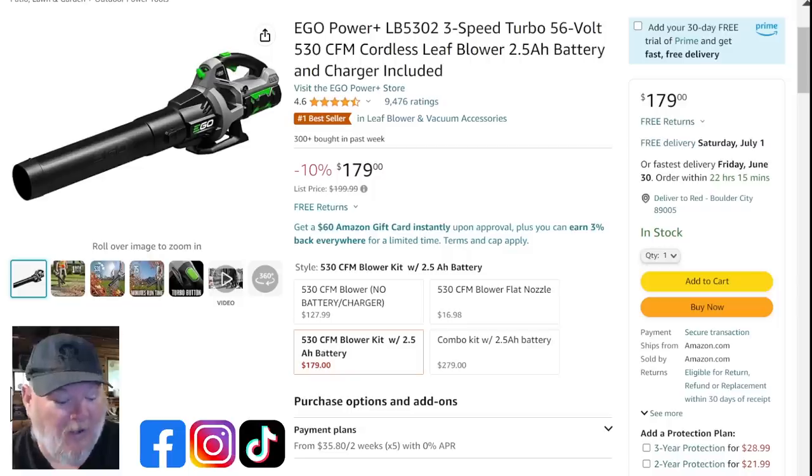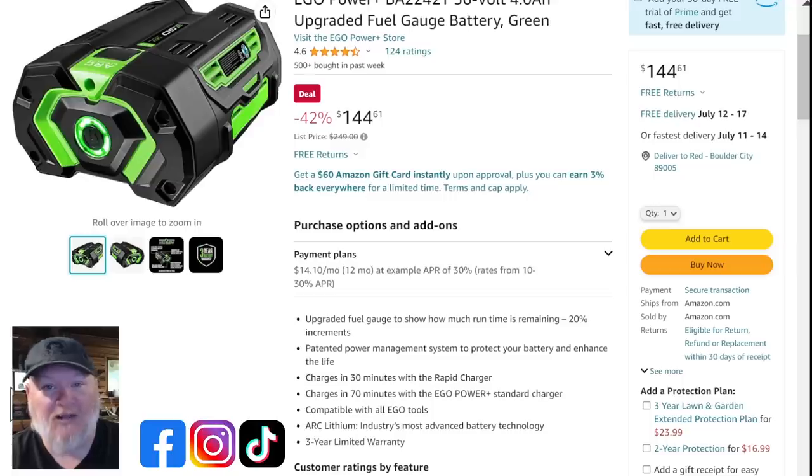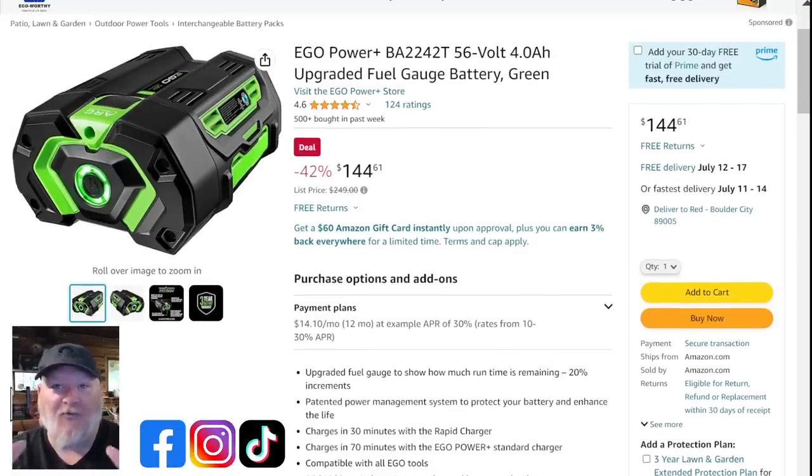A lot of people always ask me for a good deal on just the Ego batteries, because they are pretty pricey. The 4 amp hour battery — the same one that comes with the chainsaw — is on sale for $144, down from $250. One option: buy a second chainsaw kit and try to sell just the chainsaw for around $100-150, keeping the battery. Either way, $144 for the 4 amp hour battery with the fuel gauge is a great deal.